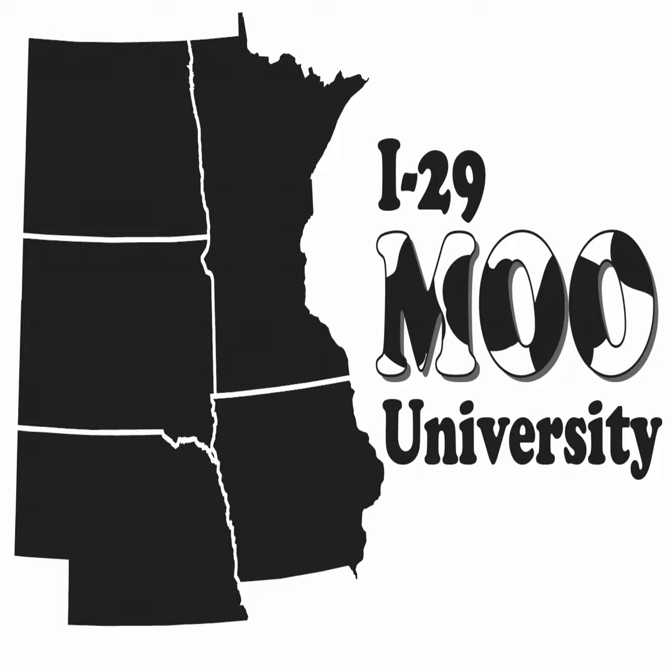Thank you everybody for joining us on this episode of I-29 Moo U Dairy. Be sure to check out the episode notes for more information from our sponsors.